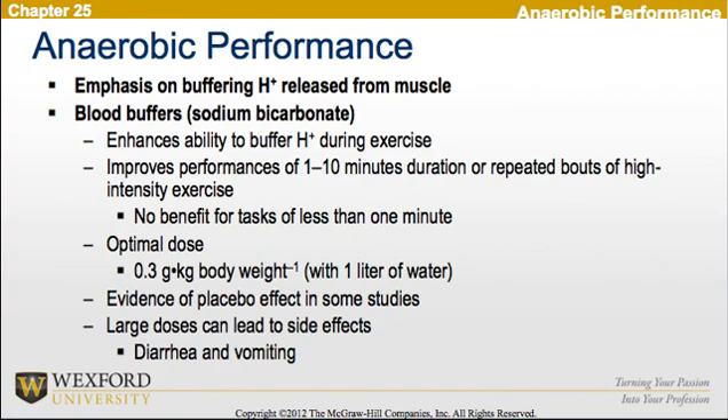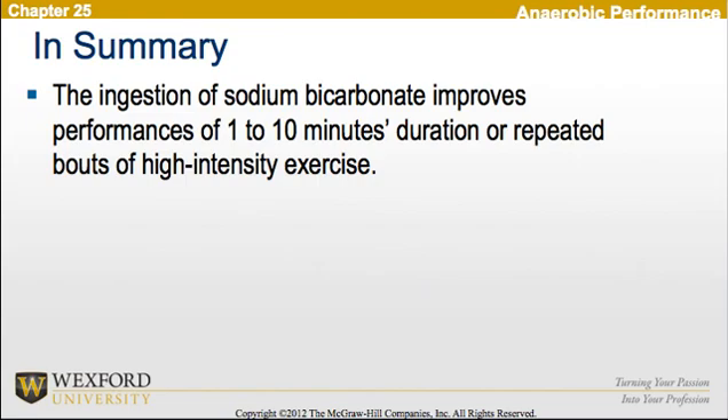Now looking at anaerobic performance, the emphasis is on buffering hydrogen ion release from the muscles. Blood buffers, in particular sodium bicarbonate, enhance the ability to buffer hydrogen ions during exercise. This improves performance of 1 to 10 minutes in duration, or repeated bouts of high-intensity exercise; however, there is no benefit for tasks less than 1 minute. The optimal dose is 0.3 grams per kilogram of body weight with 1 liter of water. Evidence of a placebo effect is seen in some studies. Large doses can lead to side effects such as diarrhea and vomiting. In summary, ingestion of sodium bicarbonate improves performance of 1 to 10 minutes in duration or repeated bouts of high-intensity exercise.